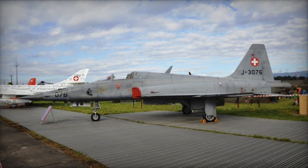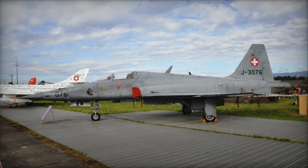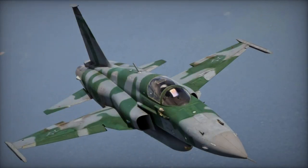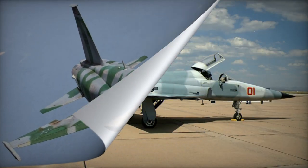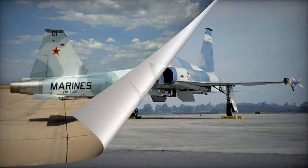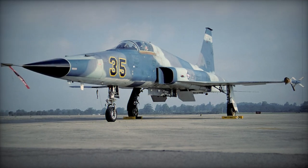The initial prototype of the F-5A Freedom Fighter, a single-seat light fighter, took its inaugural flight in May 1963. This aircraft went on to serve as the foundation for a significant family of warplanes. It was designed as a more economical alternative to full-fledged fighter jets and was exported to countries that had limited financial resources among US allies.